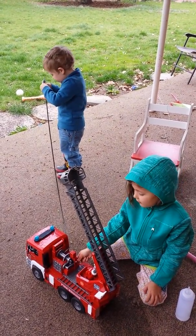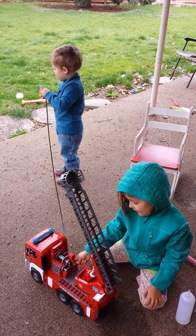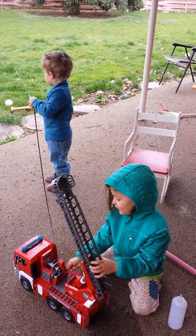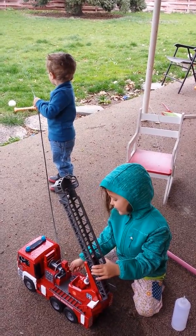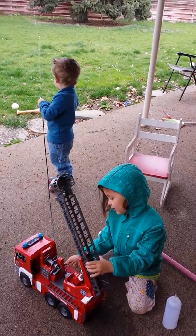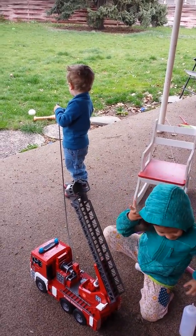Let's see. One, two, three, four. Oh, it hasn't come out yet. One, two, three, four, five, six, seven, eight, nine, ten. Okay, time for you to be the pumper.